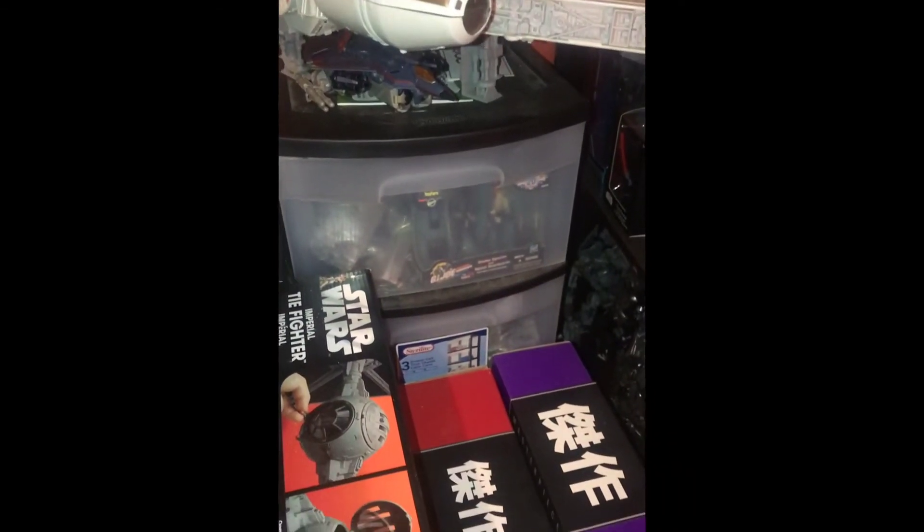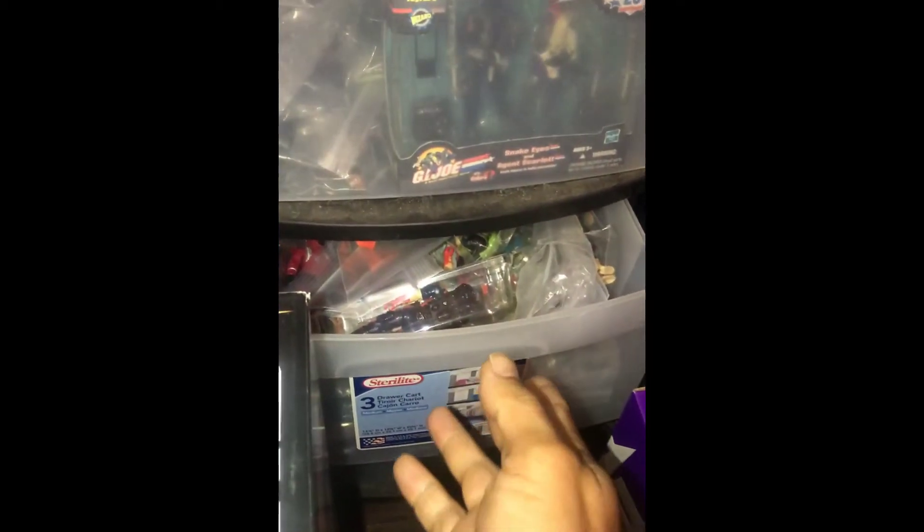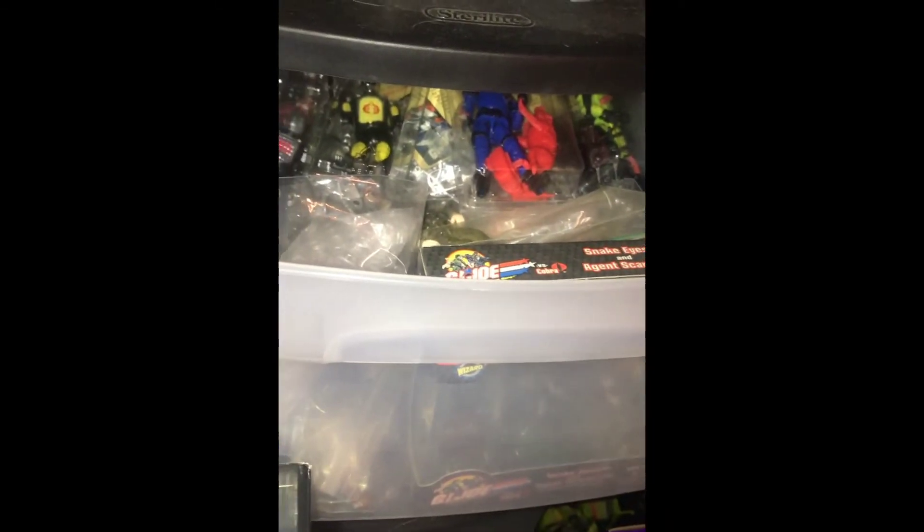Here's some boxes I haven't opened - some TIE Fighter and some Masterpiece Transformers. This is where I keep a lot of my vintage GI Joes - you can see I've got some figures in here. I've got some more figures right here, a few customs in there, and some more on the bottom. But yeah, this is where I keep my figures that I'm not able to display.